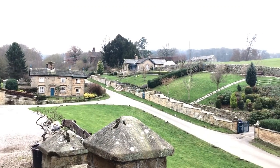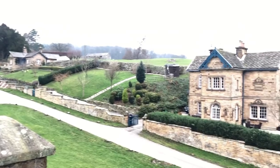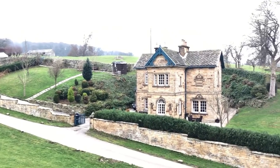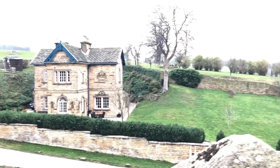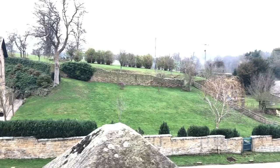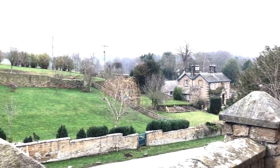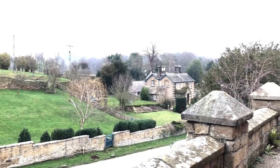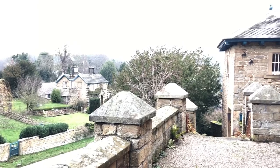One of the things you can't fail to notice when you look around Eyam is how different all the architectural styles are. The story goes that the architect, John Robertson, presented the 6th Duke of Devonshire with a book of architectural plans for him to choose from for the design of his new village. But the Duke was a busy man — he didn't have time to look through brochures. So he just distractedly said, 'Oh, give me one of each.'